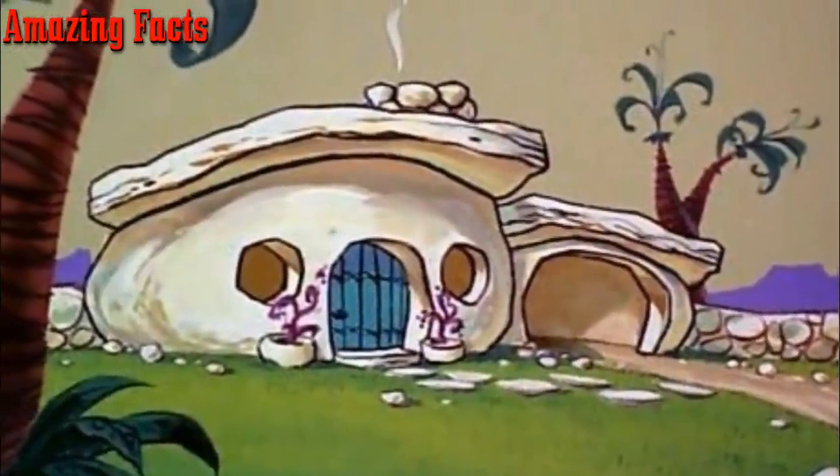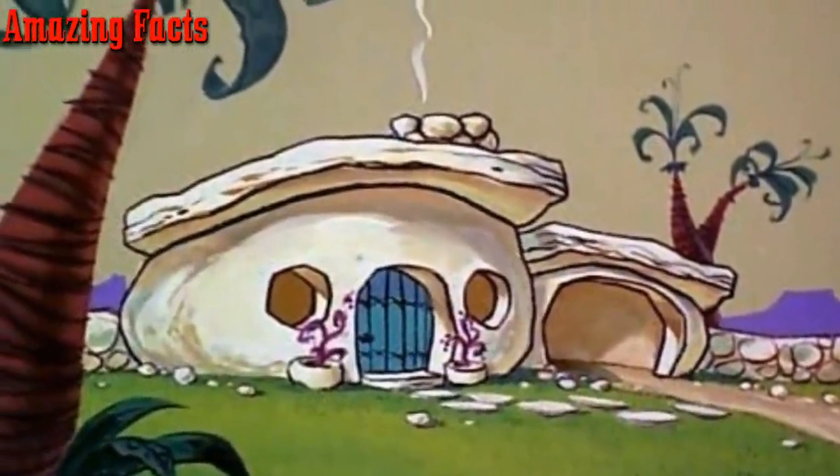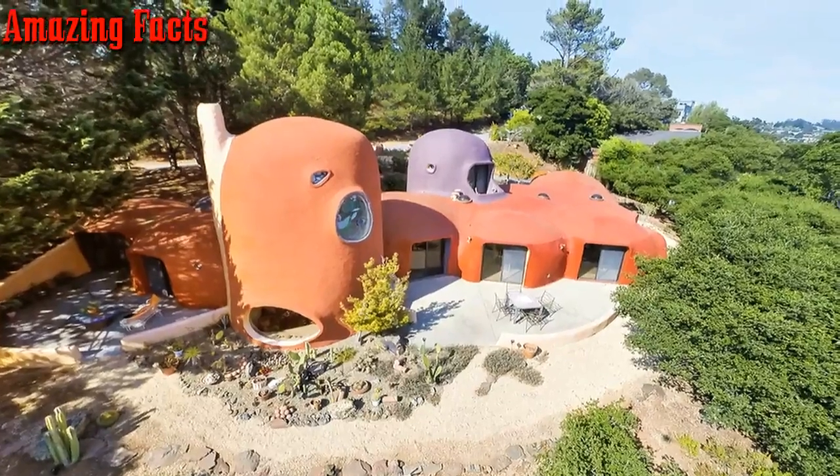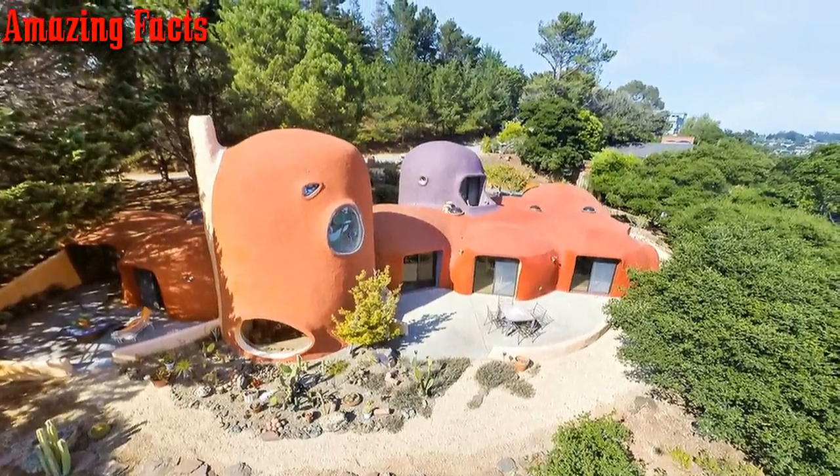Do you ever wonder what it would be like to live in the Stone Age? What about Fred Flintstone's house? Well, one couple decided to distinguish their Hillsboro, California home to look like the popular cartoon Flintstones.